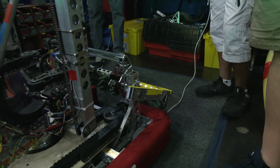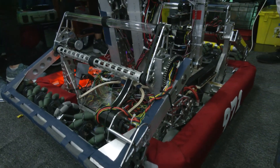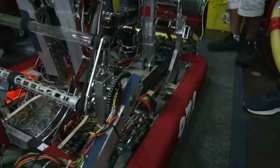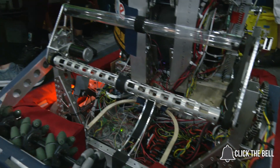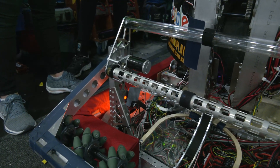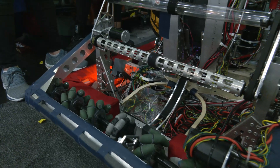Why was a dual intake setup a good priority for 971? As we don't have a swerve drive, it's a little bit harder for us to spin really quick. So having the double intake along with our turret that spins allows us to get balls faster — we're able to go from the front and from the back.